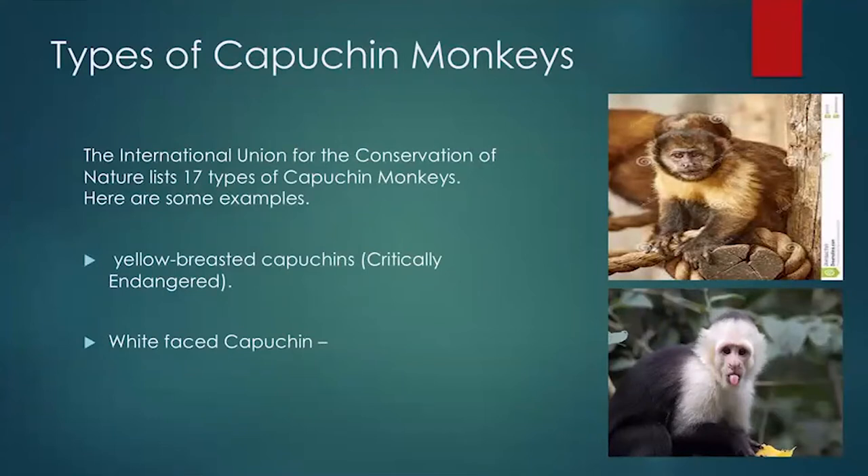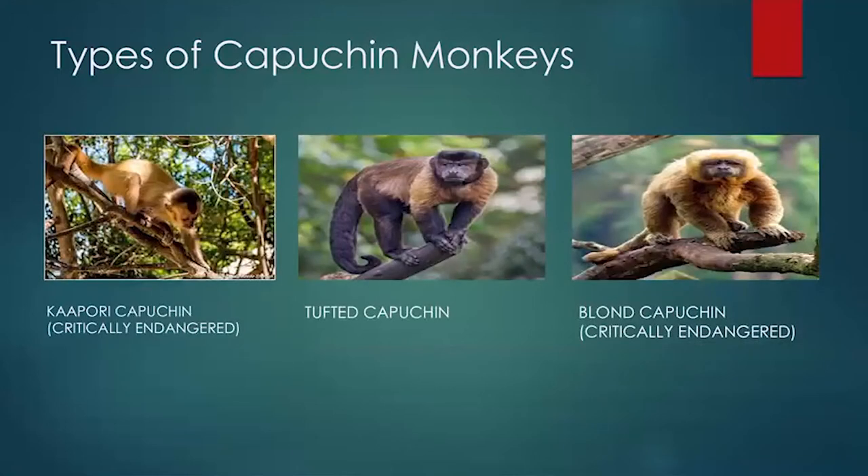Moving on to the types of capuchin monkeys: the International Union for the Conservation of Nature lists 17 types. Here you can see a yellow-breasted capuchin on the top and a white-faced capuchin below. Keep in mind that the yellow-breasted capuchin is critically endangered and protected by zoologists. We also have the Kaparí capuchin mainly found in Brazil, the tufted capuchin, the blonde capuchin — with the Kaparí and blonde capuchins also being critically endangered.